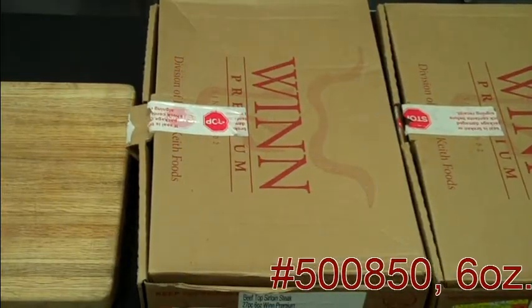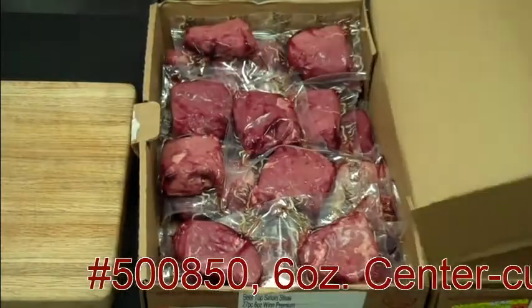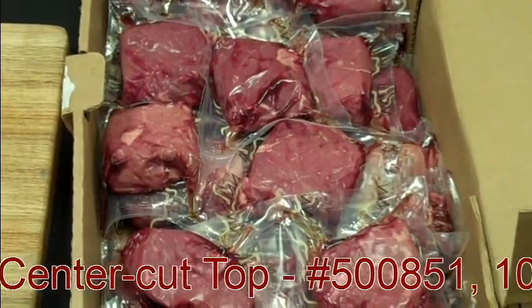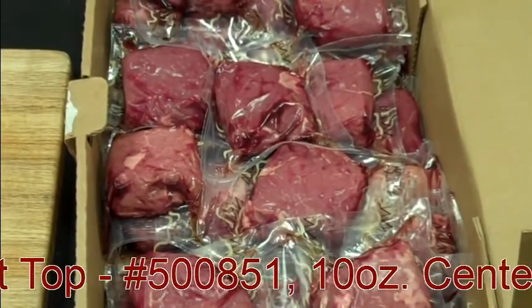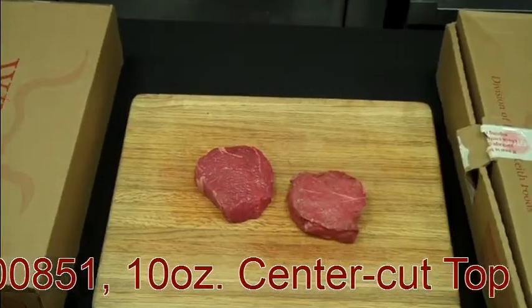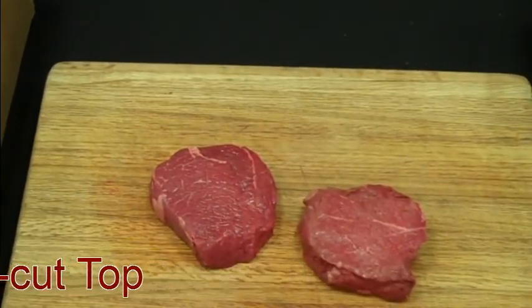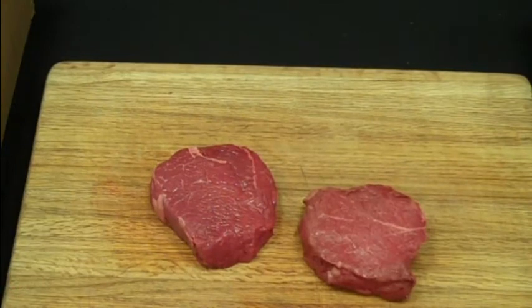This is our six ounce center cut sirloin. As you can see, it's cut a little bit thinner, so it'll cook just a little bit quicker than the eight ounce baseball cut. Our six ounce center cut sirloin is also cut from an upper two-thirds choice boxed beef program and aged 21 days.